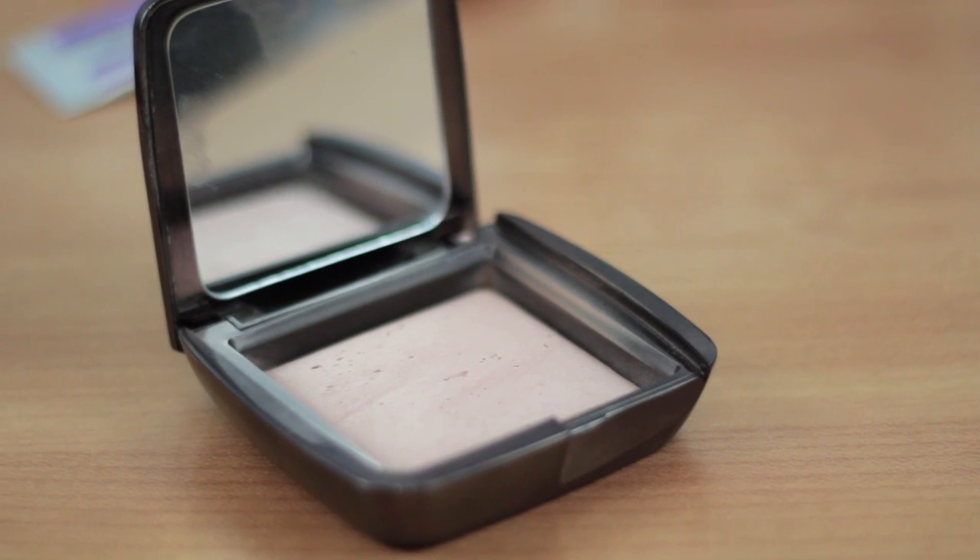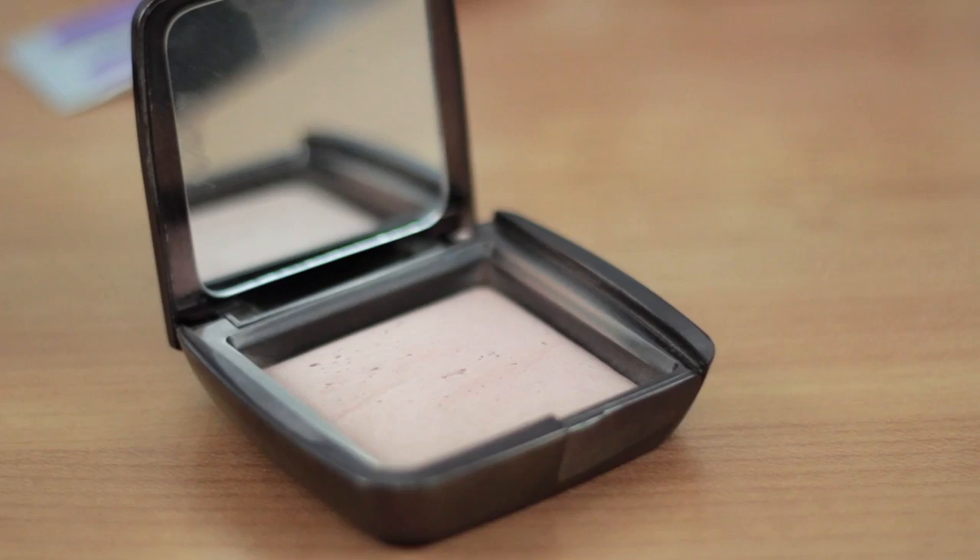Number twelve is my Hourglass Ambient Lighting Powder. I've been obsessed with these and I do have a few, but I chose Dim Light because it's the one I use every single day. I've had it since April, use it daily, and haven't even hit pan, which is strange. I apply a really light layer all over my face — it's a wonderful setting powder. Even though it's not made for oil control, it does make my skin less shiny and gives my skin a really nice, soft, focused look.